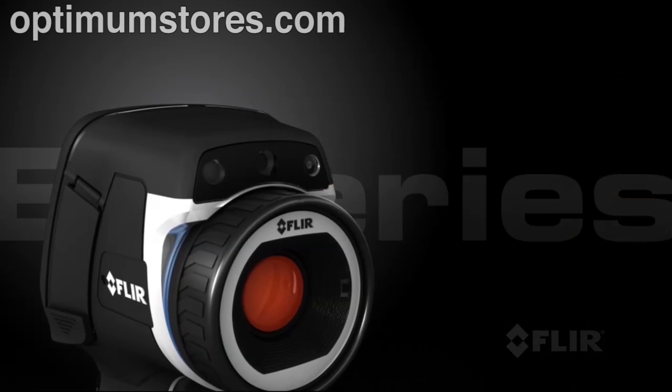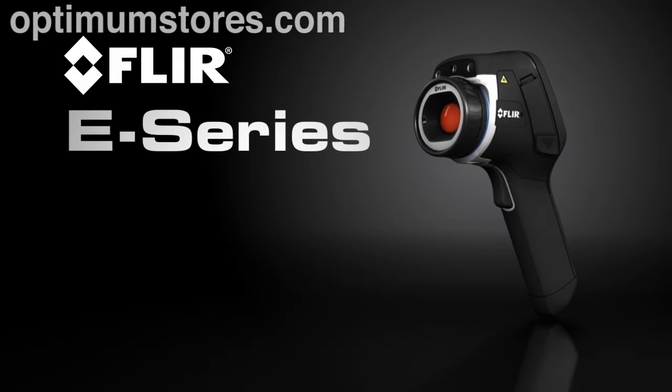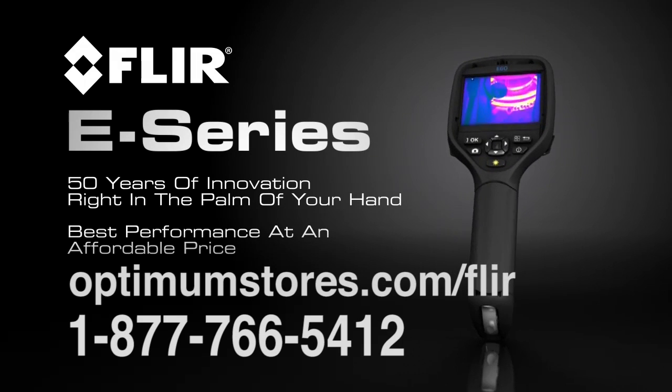All this and more in the lightweight and rugged E-Series. Only FLIR can put 50 years of innovation right in the palm of your hand and give you the best performance at an affordable price.